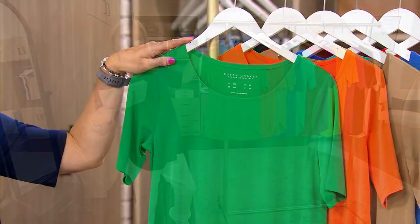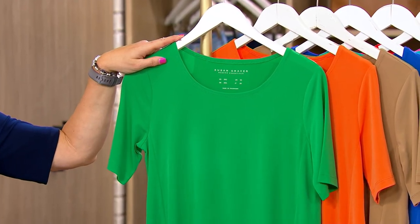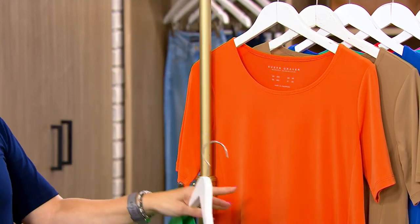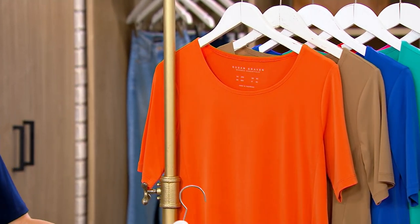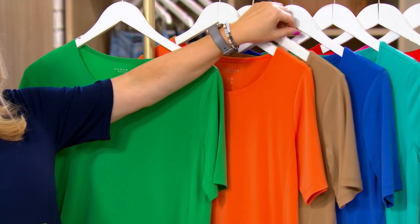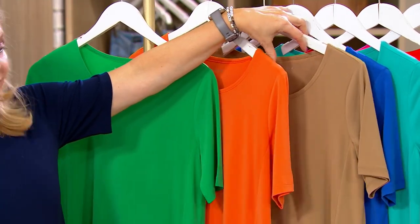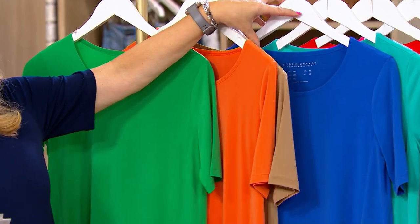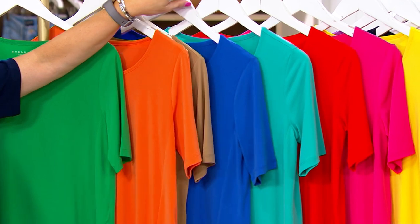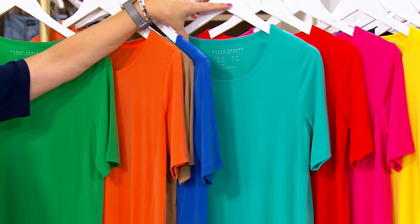Here's Green Bliss — a really fun color for spring and summer. Take a look at this gorgeous clementine color. We had cantaloupe a little earlier; clementine's a little deeper. Next to that is Riverstone, then Dazzling Blue. You'll find these are part of Susan's collection, so you can mix and match and shop.